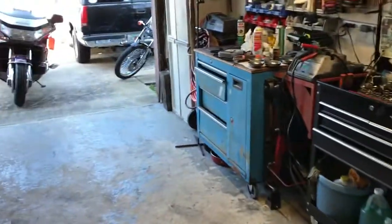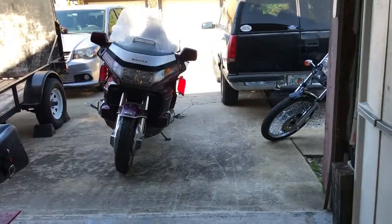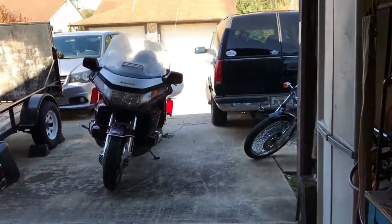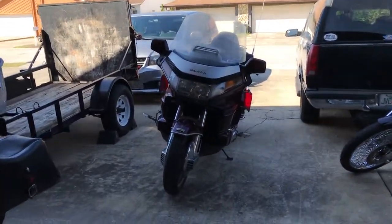Welcome back to Fix, Painting, and Repair's Garage. Update on the Goldwing — everything is A-OK. She's all back together and running very well. Let's check it out.